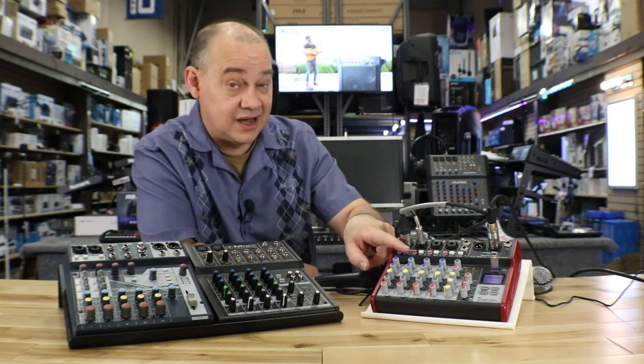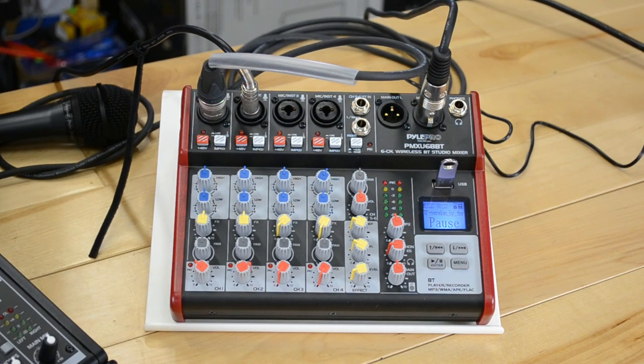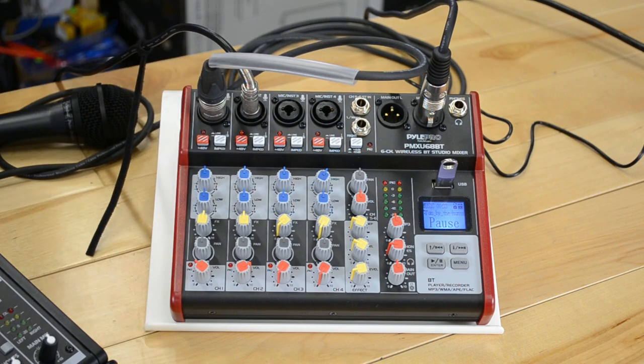Remember, those buttons are not going to change anything. If you pick up this microphone — we'll turn it up so it's loud enough — the phantom power is not going to affect it because it's a dynamic microphone, and the Hi-Z is not going to do anything either because this isn't an instrument.